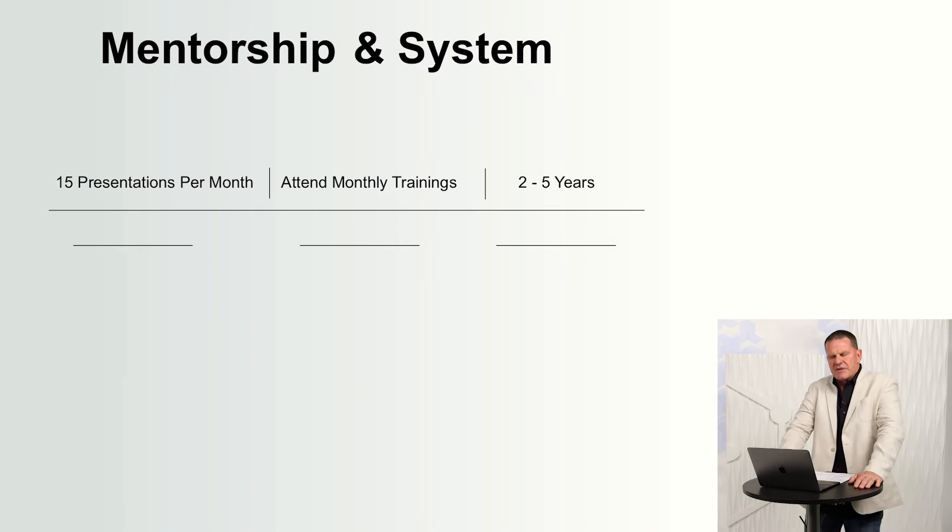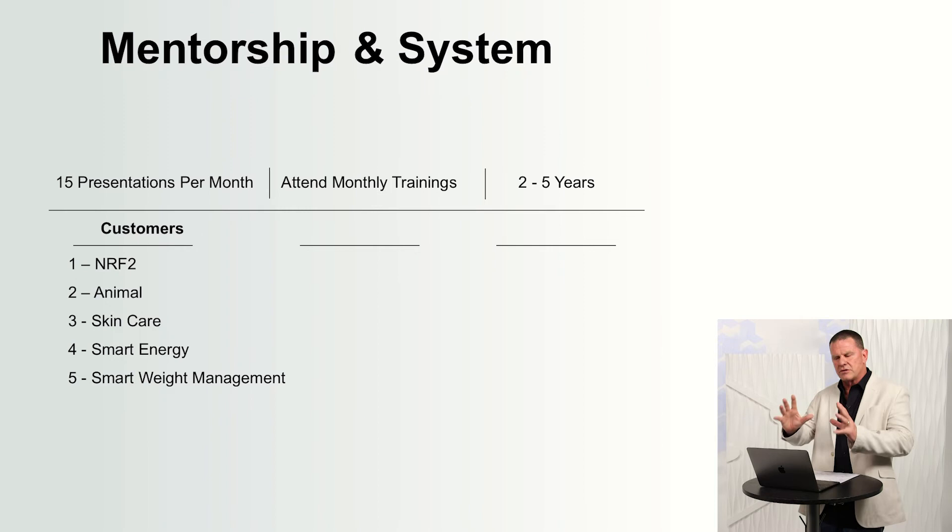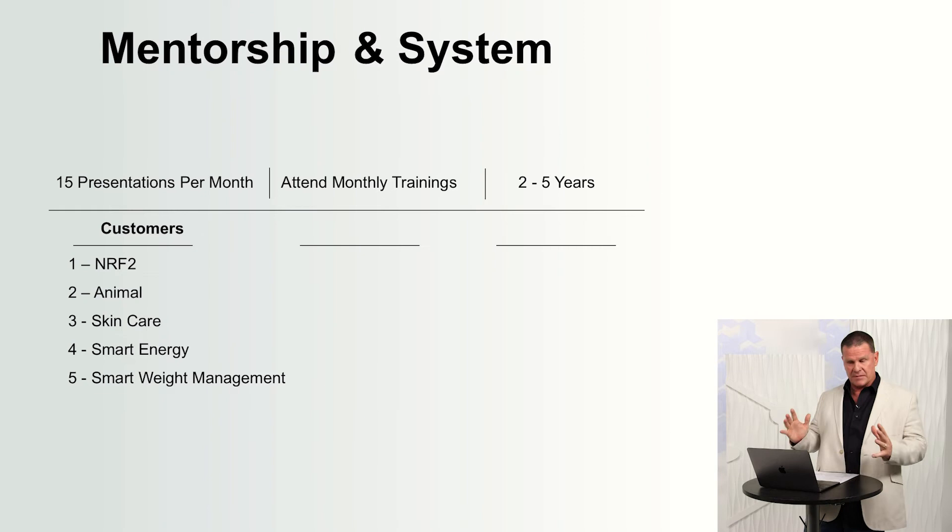Now I want to get into mentorship and system. The system is: overviews, 15 presentations a month or more, attend all the monthly trainings for two to five years. If people don't want to do the two to five-year retirement asset and just want to take the product, they become customers. Because of the ABC Primetime coverage, everybody wants to take Nrf2. We have Nrf2, then Animal, Skin Care, Smart Energy, and Smart Weight Management. We took Nrf2 and put it in our Animal product and our Skin Care product.